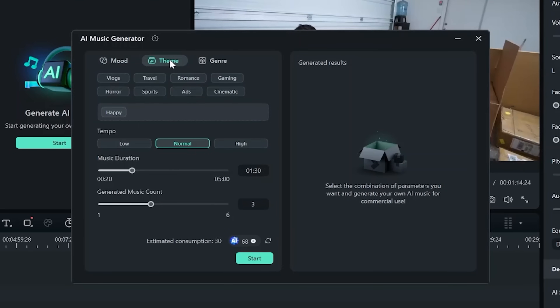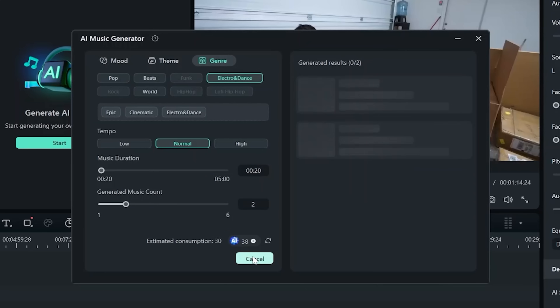You can change the mood, theme, genre, pretty much everything to make it fit the scene perfectly and even edit it afterwards. That song that just played, by the way, was generated by him. Okay, that's actually pretty handy, but does it have any other features?